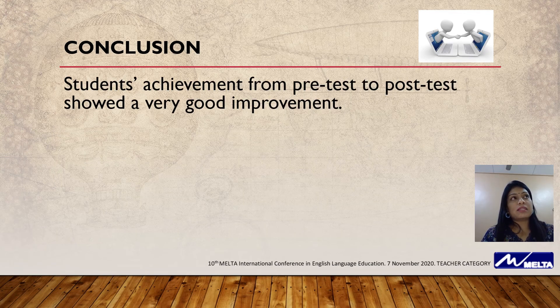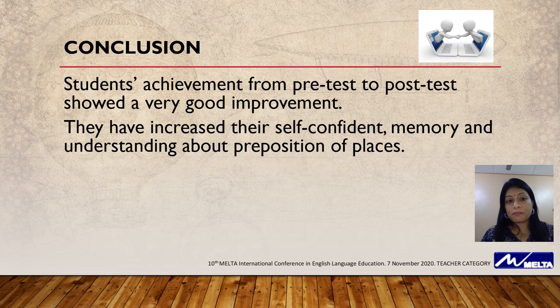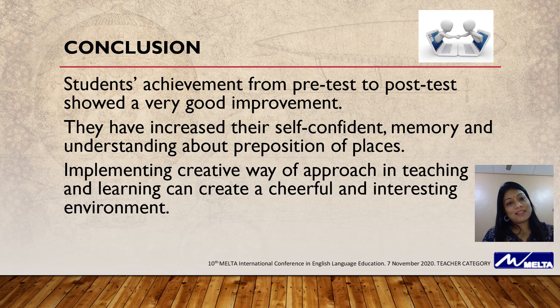From this, I would like to conclude that students' achievement from the pre-test and the post-test showed very good improvement. They increased their self-confidence when presenting their memory and understanding about prepositions of places. Lastly, implementing a creative approach in teaching and learning can create a cheerful and interesting environment for students.